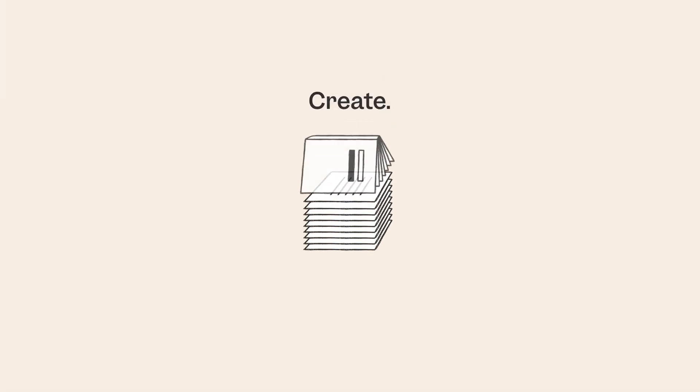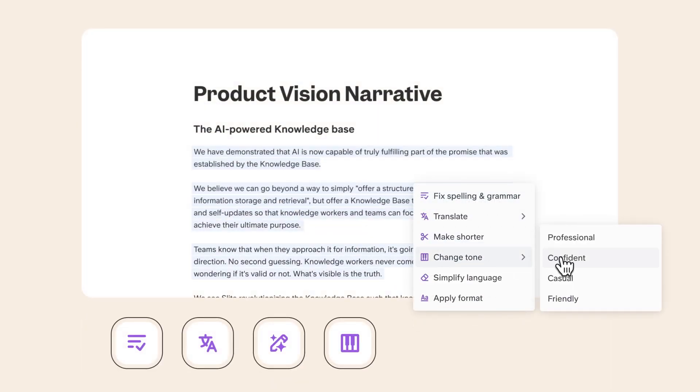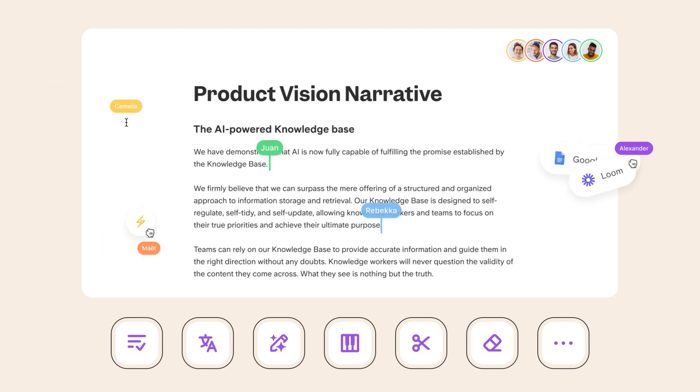Documenting has never been this enjoyable. Our AI assistant fixes typos, translates, summarizes, adjusts tone, and more, so you can create docs your team will actually like reading.